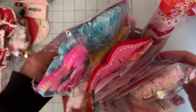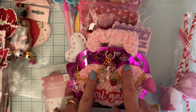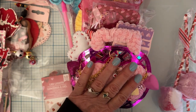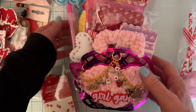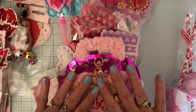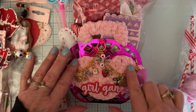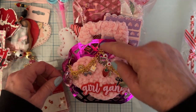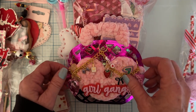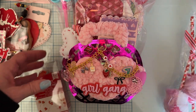Look how cute — stuff is just falling out all over! She's got this — I think it's a lip basket — just bursting at the seams. Love this. She's got 'Girl Gang' on the front and a chain draped across with all kinds of bells and charms and beads — so adorable. And she's wrapped yarn around the handle too.